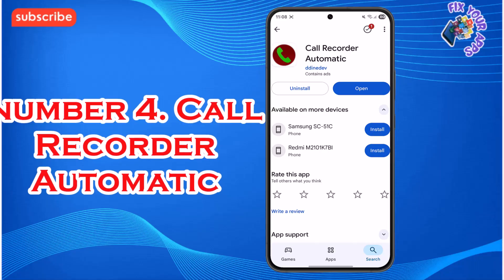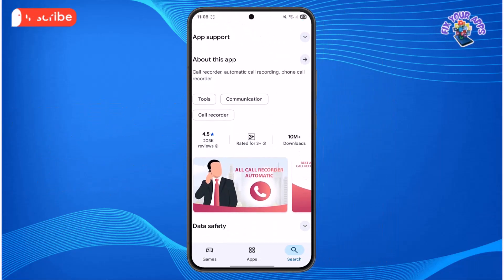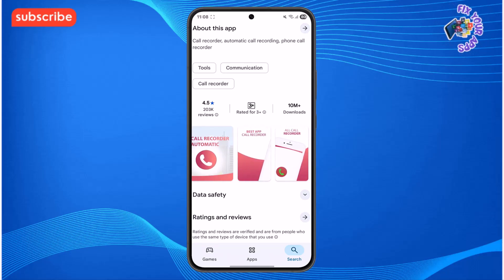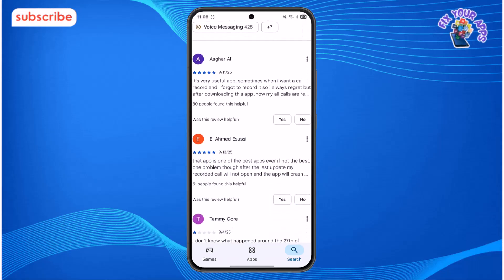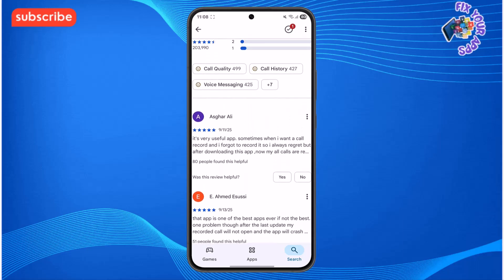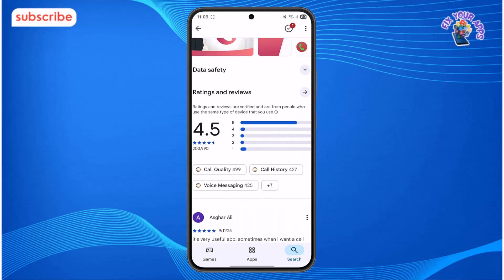At number 4 on our list, we have Call Recorder Automatic. This app has a 4.5 star rating from over 203,000 reviews and is designed to be the best and most reliable tool for recording phone calls on your device. Its main purpose is to automatically record all incoming and outgoing calls in high quality so you never miss an important conversation.